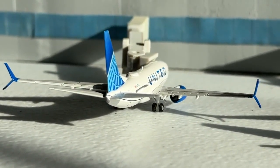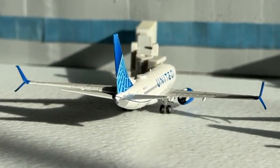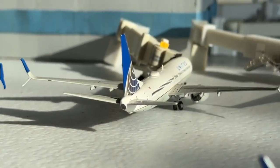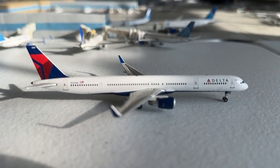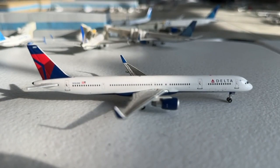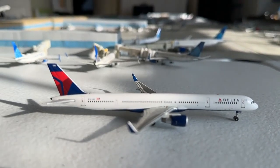This United Airlines Boeing 737-700 is making a non-stop flight coming in from Miami and heading over to Washington Dulles. The Delta Airlines 757-300 taxiing in is coming in from Baltimore — just having some fun with it since they don't fly there — and heading over to Denver.